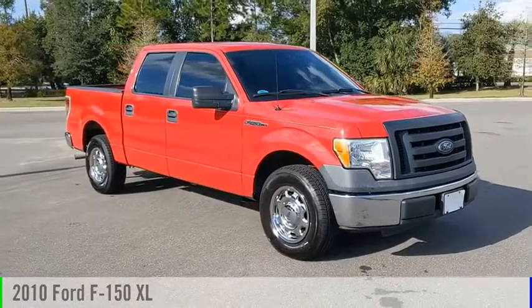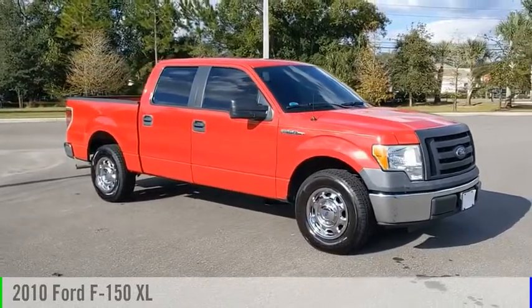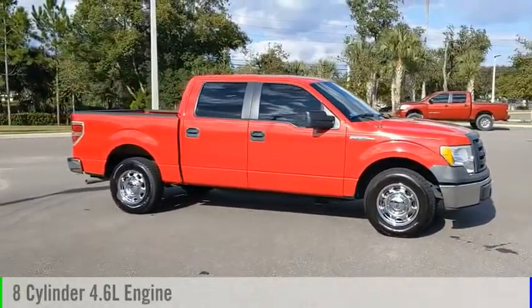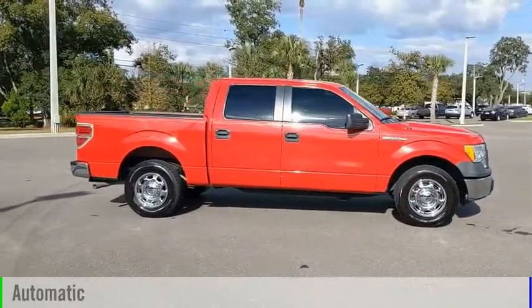Come test drive the 2010 F-150. This vehicle is powered by a rear-wheel drive, 8-cylinder, 4.6-liter engine, and comes with an automatic transmission.